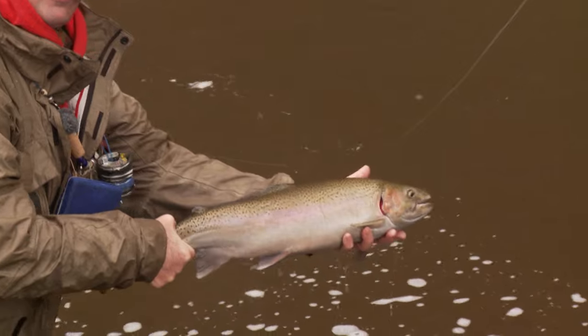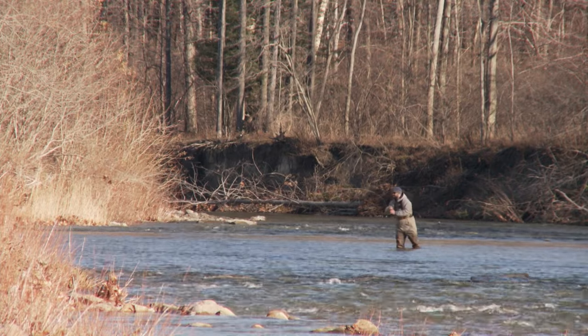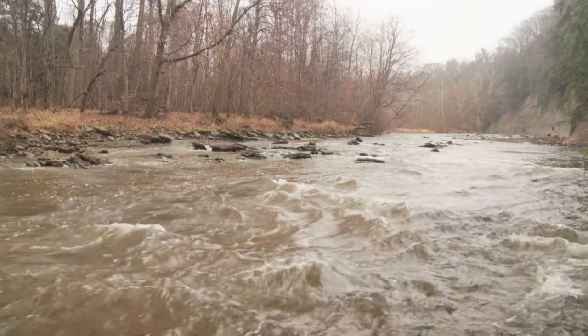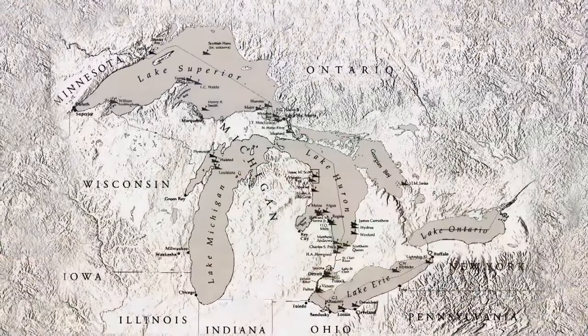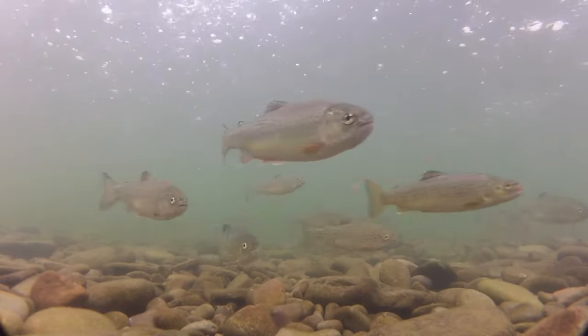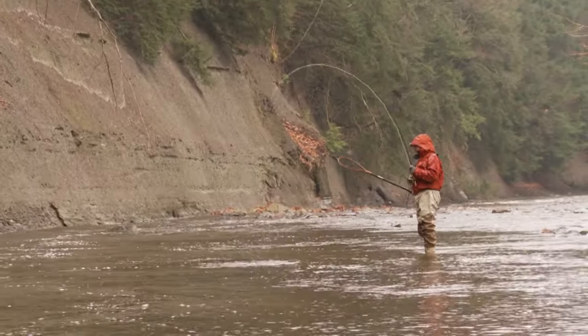Migratory rainbow trout called steelhead are highly prized trophies. They're beautiful and become leaping titans when hooked. For many anglers, Great Lakes steelhead are the ultimate challenge. The term steelhead describes a rainbow trout that was born in a stream, migrated to the sea, and returned to the stream as an adult to spawn. Such fish are said to be anadromous. Thanks to their introduction to the Great Lakes dating back to the 1870s, steelhead have successfully adapted to a freshwater environment and they migrate up rivers and streams to both feed and spawn. When residing in Lake Erie, they mainly feed on emerald shiners — and fortunately for fishermen, these shiners are also found in the rivers.